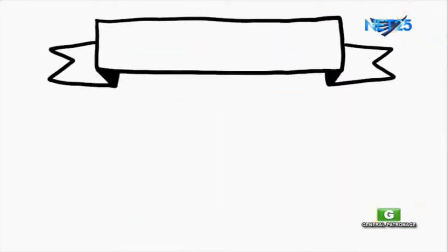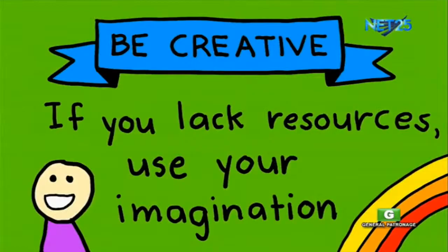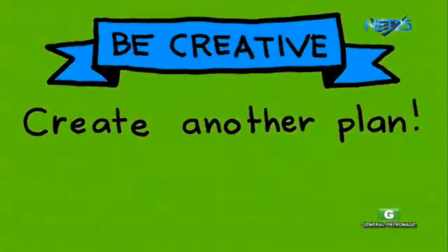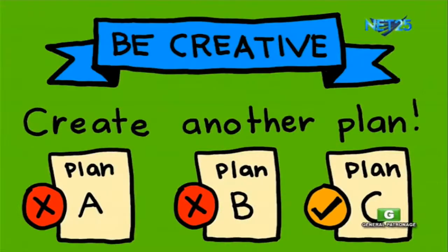Number 2: be creative. If you lack resources, use your imagination and come up with other solutions. You might also need to create another plan to solve your problem. If plan A doesn't work, then have a plan B or even a plan C.